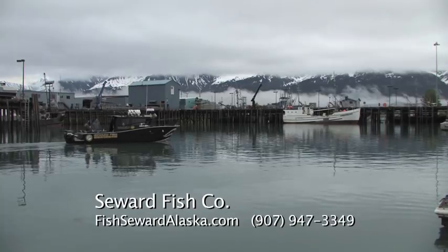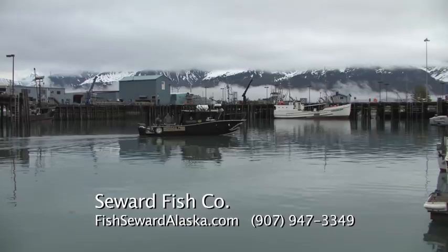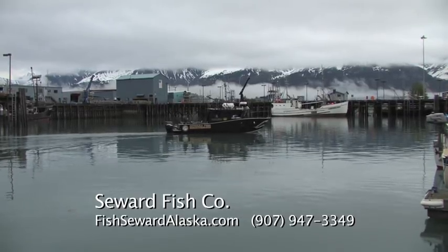For information on booking your own trip to Seward, contact Randy Wells at the Seward Fish Company. Call them today or go to fishsewardalaska.com.